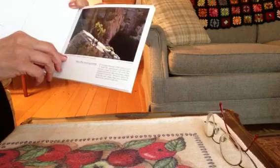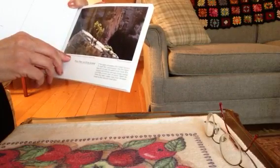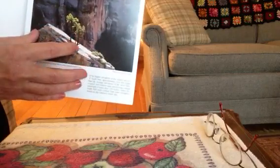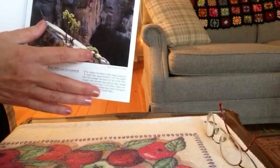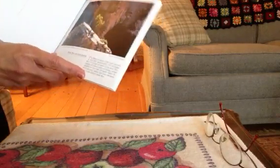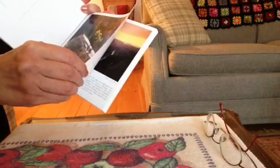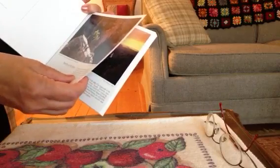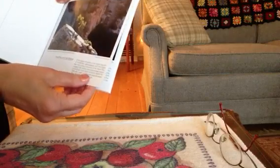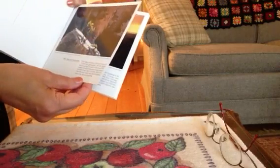Pinyon pine and Utah juniper — this shows the pine trees and juniper shrubs. They have average annual snowfall of more than 128 inches.